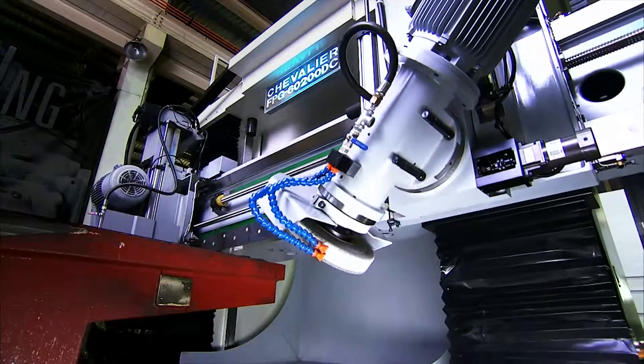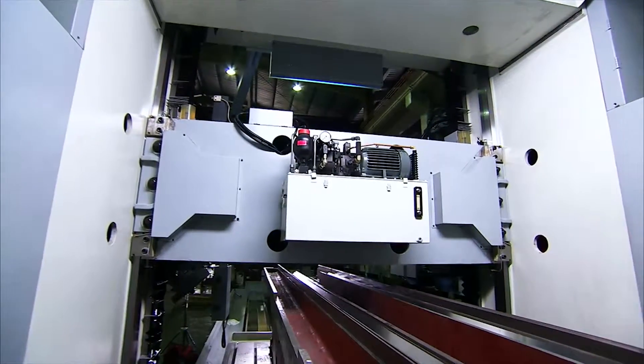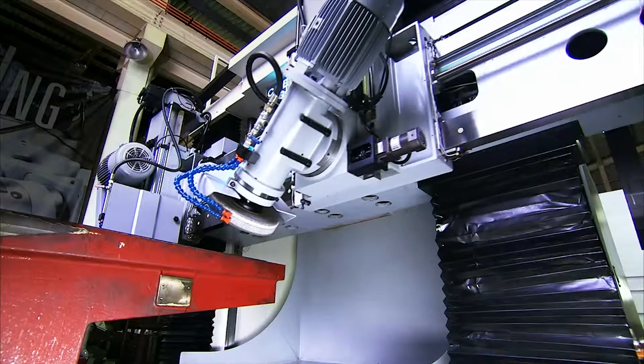Working on vertically larger work pieces is no problem with the FPG, and the beam elevator uses a hydraulic tank and special hydraulic braking system to make sure that positional accuracy is always maintained.